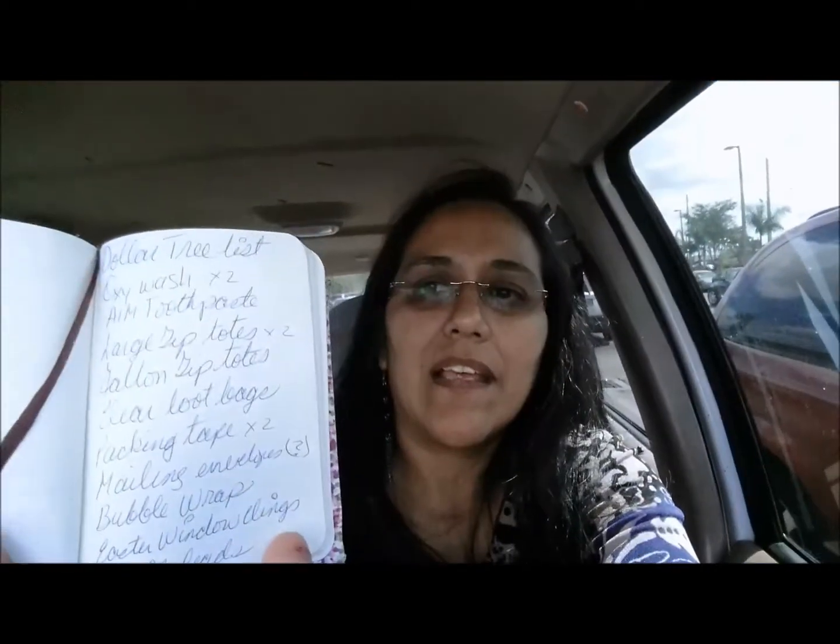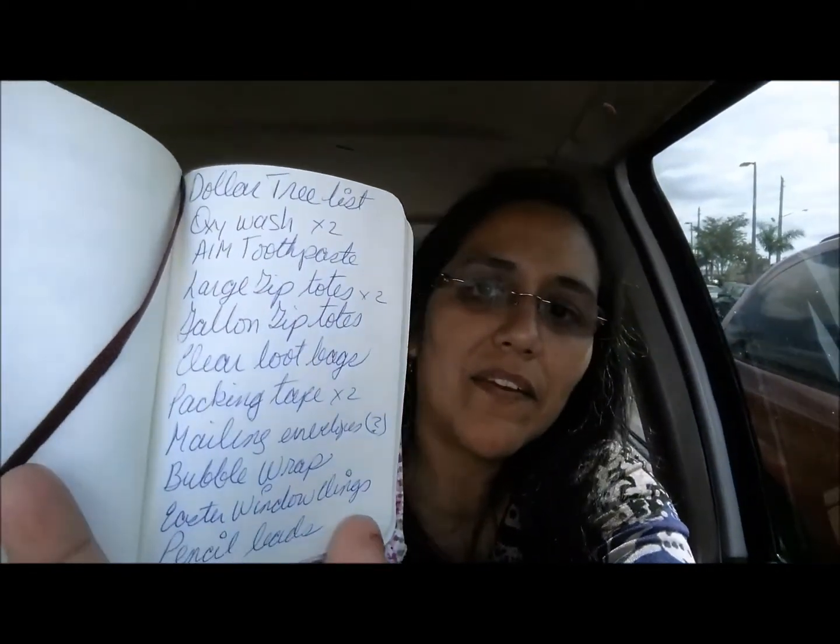Hello YouTube friends, this is Maria. I am sitting in my car right outside of Dollar Tree. I actually have a list with me before going in, so I'm gonna share it with you and then we will see how well I do in sticking to my list. I have it written down here — let me see if you can see it. That's my ugly handwriting.